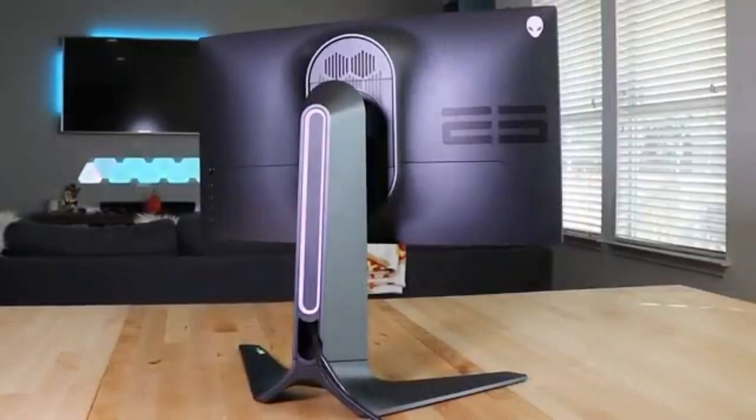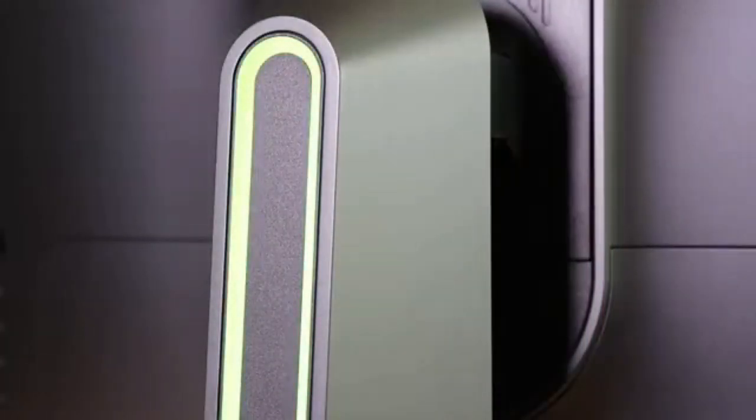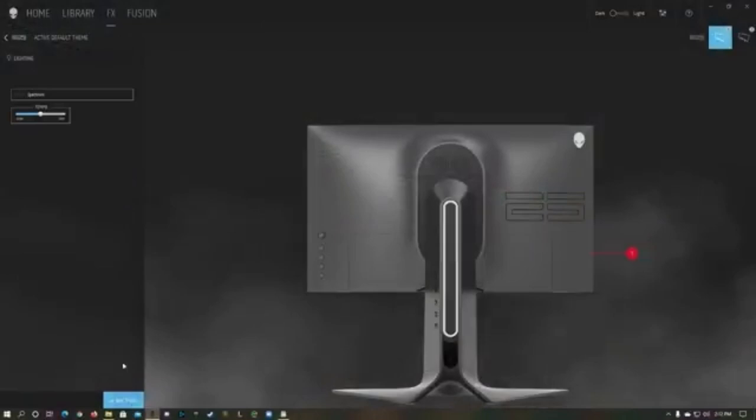The AW2521H is a dream come true for competitive gamers, where every millisecond matters. With reduced input lag and a quick response time, actions are completed with near-instantaneous precision, giving you an advantage in fast-paced gaming settings.